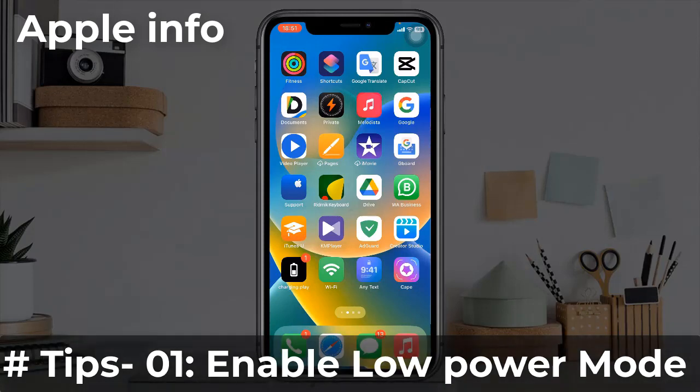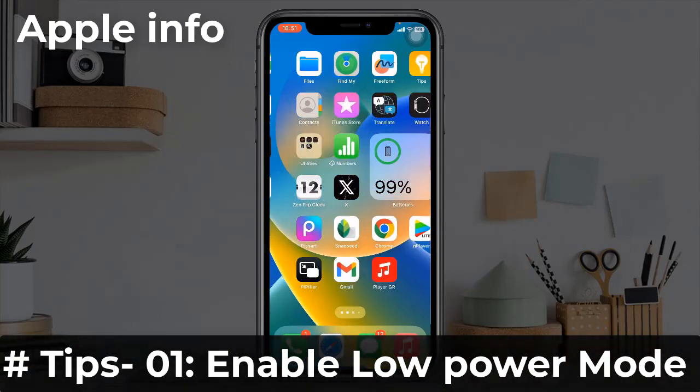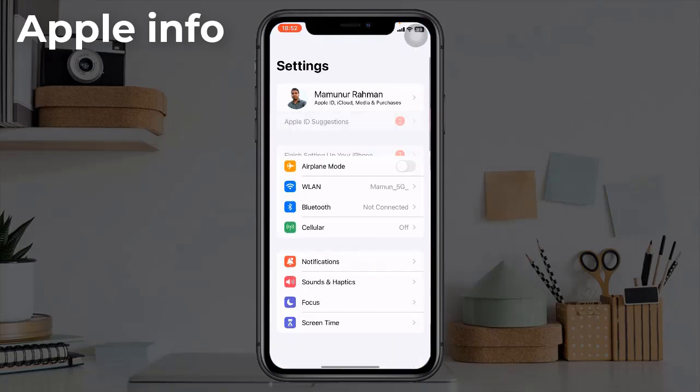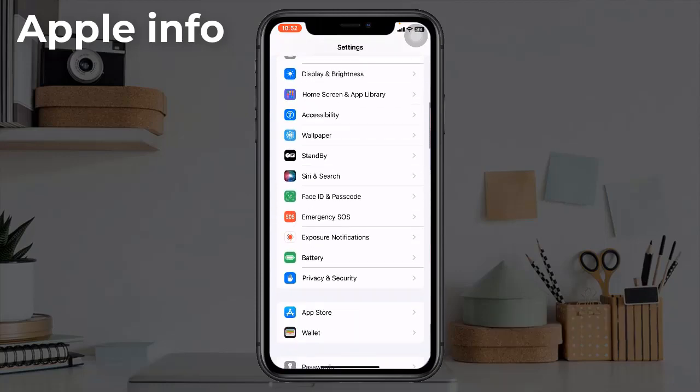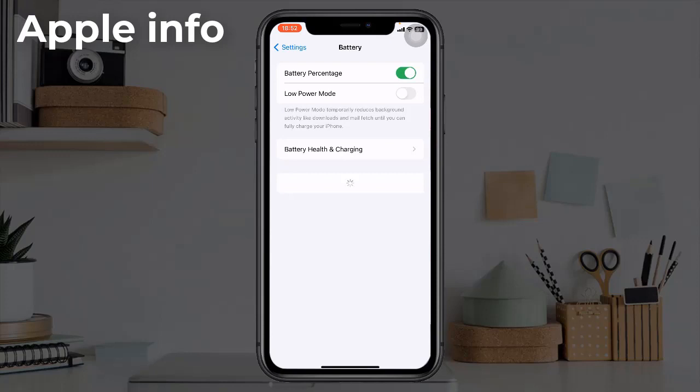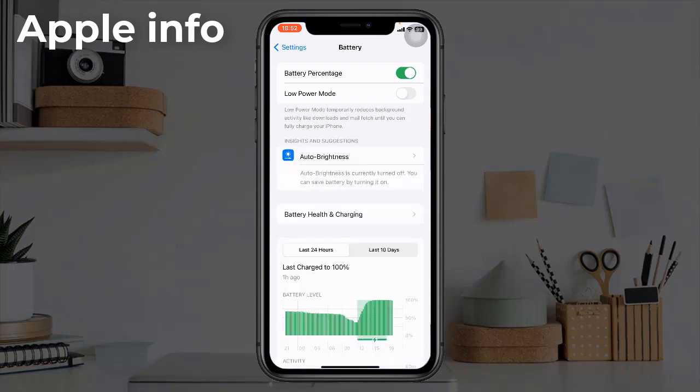Tip 1: Enable Low Power Mode. Low Power Mode is an iPhone feature that conserves battery life by reducing power consumption. To do that, go to the Settings app, find and tap on Battery. Under the battery settings, locate and toggle on Low Power Mode.